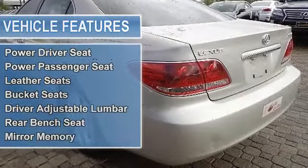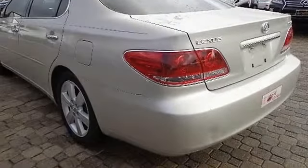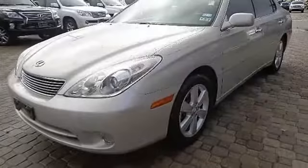Sun/moonroof, automatic headlights, daytime running lights, fog lamps, heated mirrors.